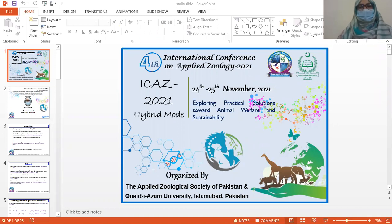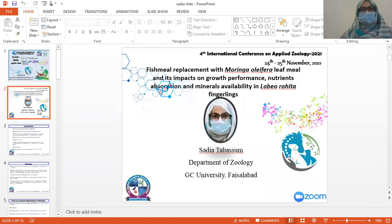Start with the name of Allah, which is most beneficent, most merciful. This is the fourth international conference on Fish Zoology 2021. My name is Saria Tabasun. I'm from the Department of Zoology, DC University of Islamabad. The research topic is fish meal replacement with Moringa oleifera leaf meal and its impact on growth performance, nutrient absorption, and minerals availability in Labeo rohita fingerlings.